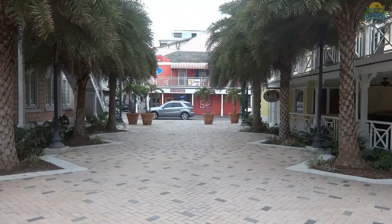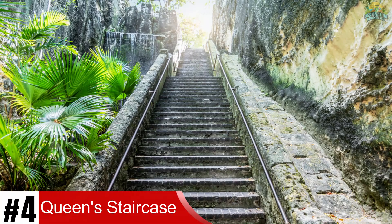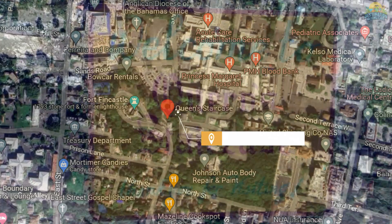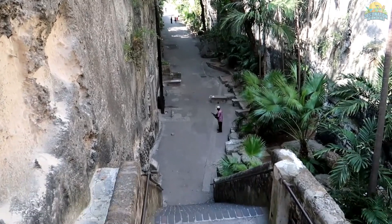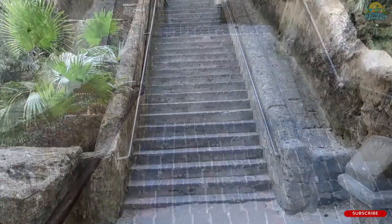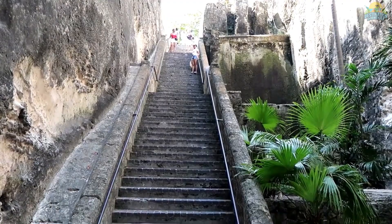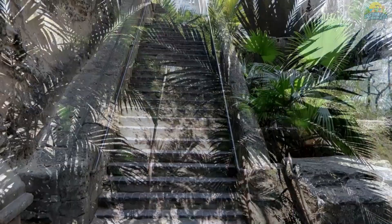Number 4: Visit the Queen's Staircase. The Queen's Staircase in Nassau, Bahamas is a must-visit spot for anyone exploring the city. Built by slaves in honor of Queen Victoria in the late 18th century, the staircase stands 66 feet tall and 65 feet wide, with limestone steps leading to a breathtaking lookout point. Along the way, visitors can observe two memorial plaques paying tribute to those who helped construct it.